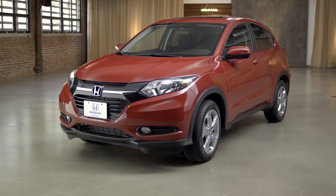What an awesome vehicle with so many cool features. For more information, contact your local Honda dealer.